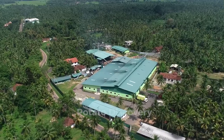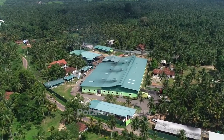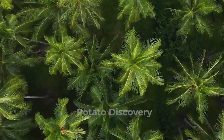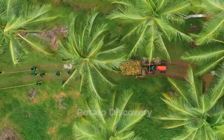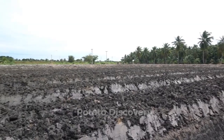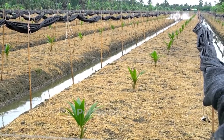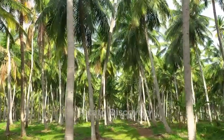More than 85,000 acres of land are currently planted with coconuts, mainly in the coastal areas in Peninsular Malaysia, such as Johor, Perak and Selangor. About 95% of the area is planted by small farmers, while the remaining 5% is owned by government organizations and real estate.